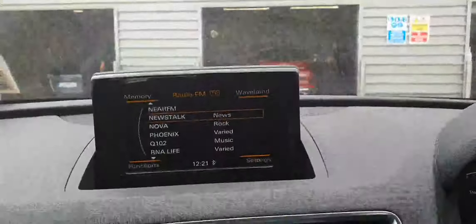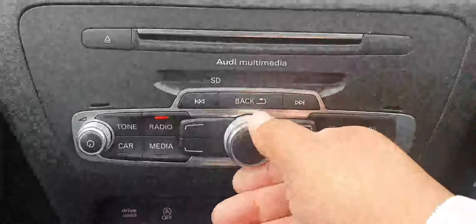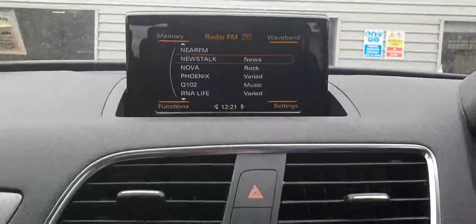Inside the cabin it has the MMI display. This shows you things like your radio stations, telephone, and media player. If I go into my radio stations down here it shows me all my favourite stations and I use this scroller here to move up and down — very straightforward.